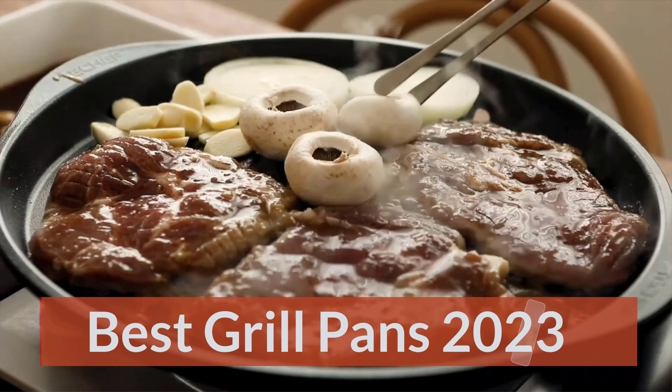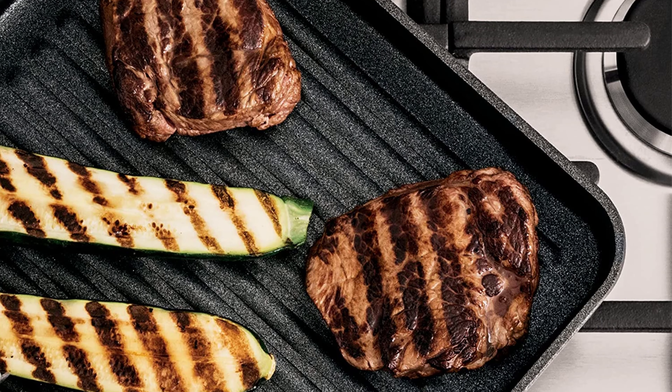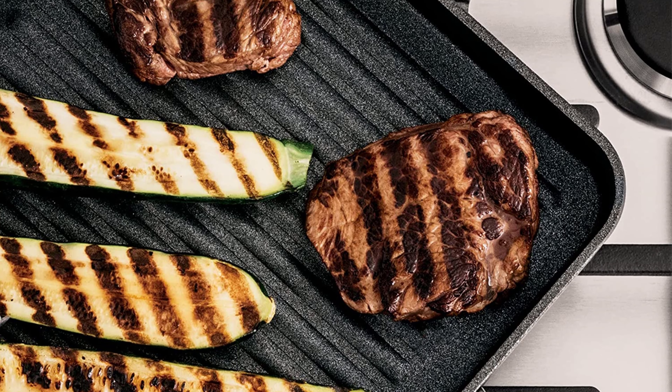Number 1: Ninja C30528 Foodi Neverstick Premium 11-Inch Square Grill Pan. Most cookware items are constructed at a maximum temperature of 900°F, which explains why they lose their non-stick coating and fall apart. What sets this grill apart is its unique construction, designed to get those perfect sear marks and an exceptional grilling experience. The heavy-gauge aluminum grill pan is created at a whopping temperature of 30,000°F to deliver unmatched durability and lasting non-stick coating. Ninja has equipped this pan with its Neverstick technology that delivers excellent food release and makes the non-stick coating safe for metal utensils.